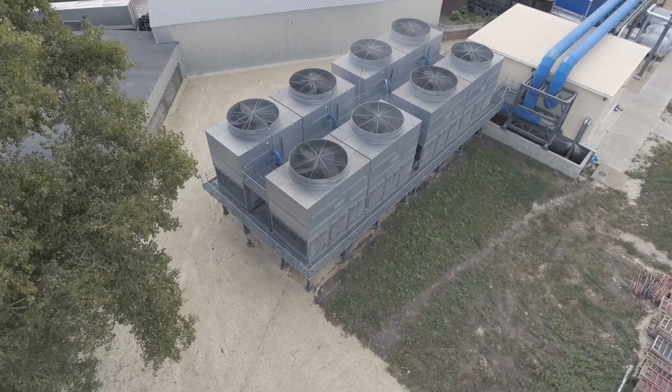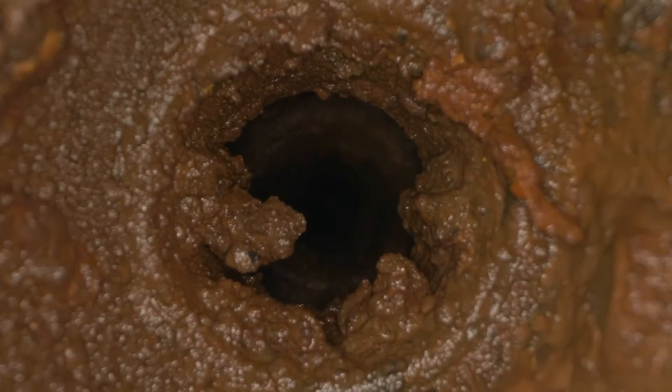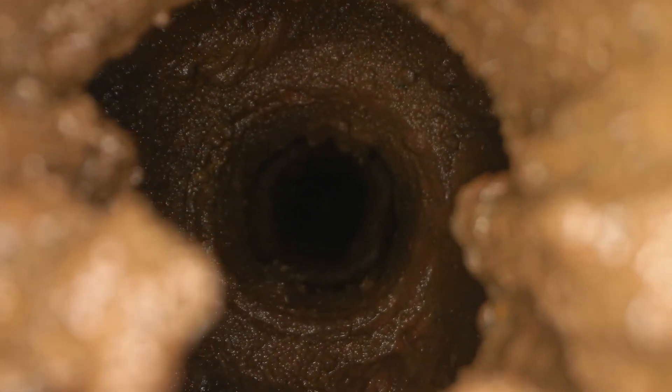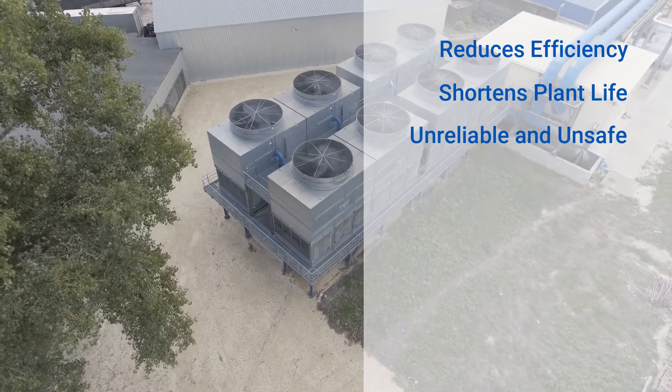Without effective water treatment, a cooling water system can suffer from scale formation, corrosion and fouling, and may become a breeding ground for harmful bacteria such as those which cause Legionnaires disease. This reduces efficiency, shortens plant life and makes your operation unreliable and unsafe.